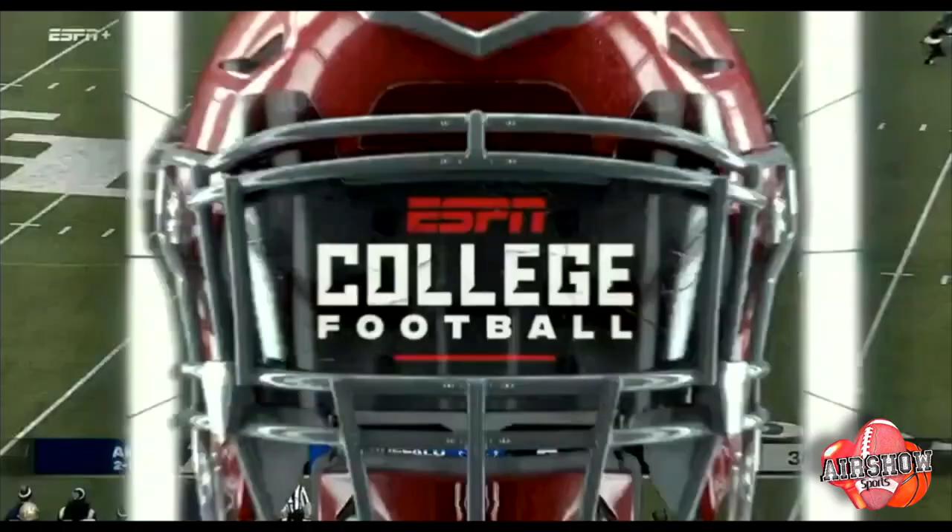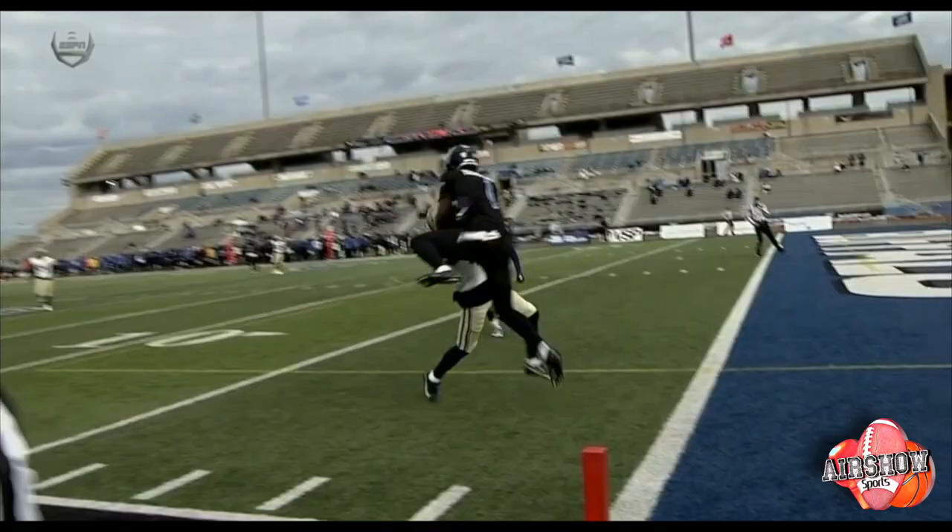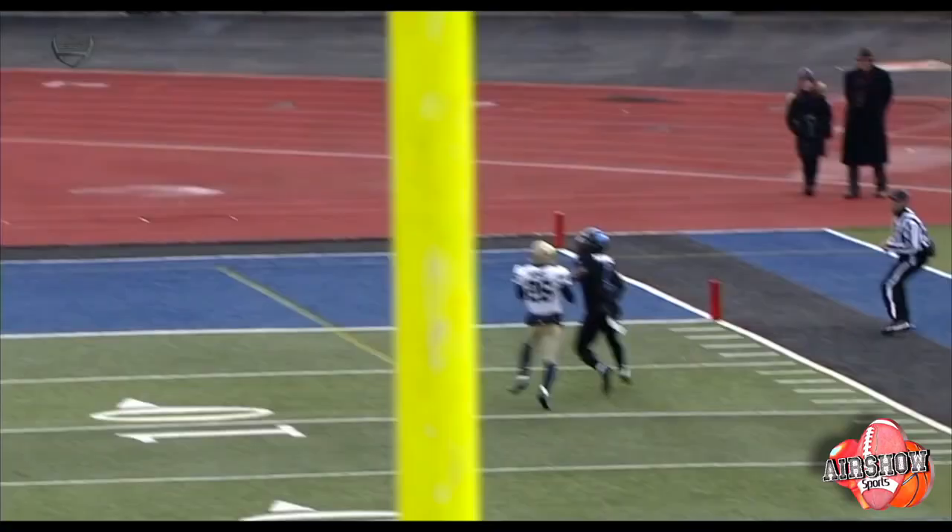Marshall does a great job of doing what? Third down snap. Snyder looking — end zone. Caught. Justin Marshall. Justin Marshall catching a body.